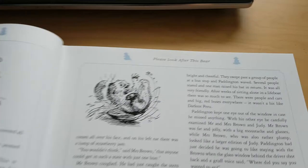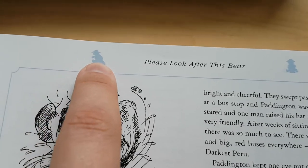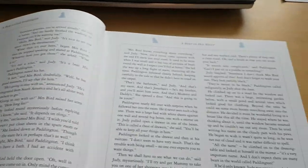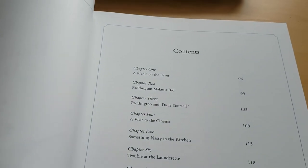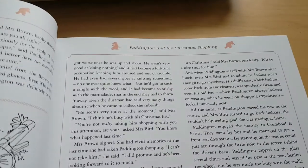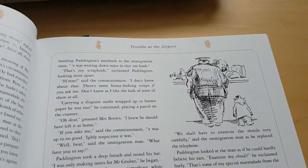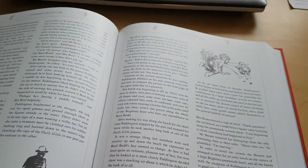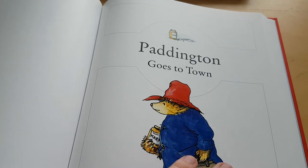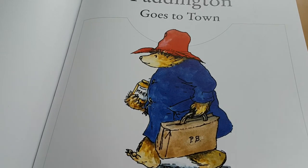Each book is color coded with a line that goes around, but also with little Paddington silhouettes that appear at the top. So that's the first book, and then if you skip a few pages you get to the second book - different color again - and with each book you get a different color. Just that first page of each book has got those newer illustrations.